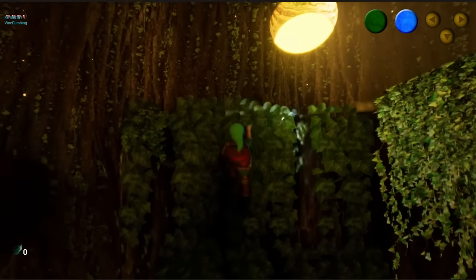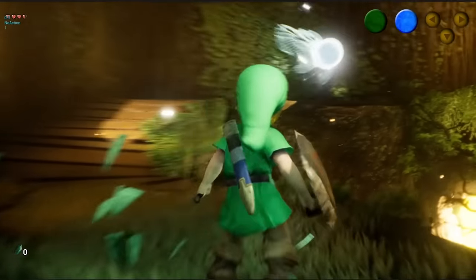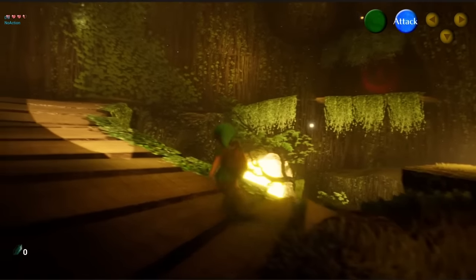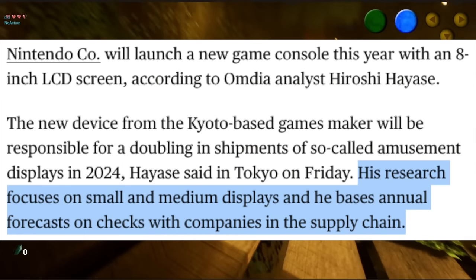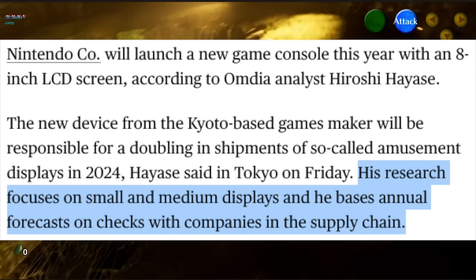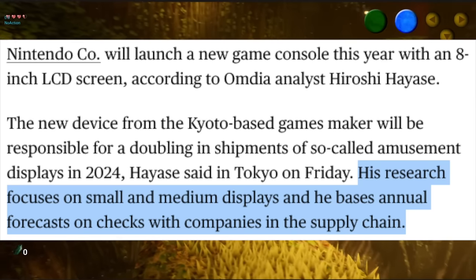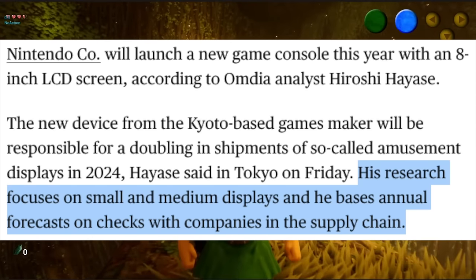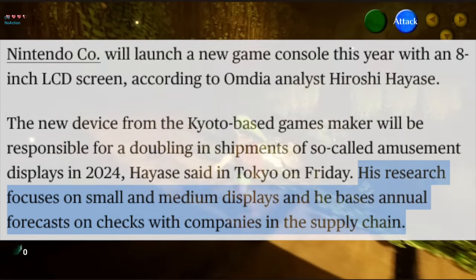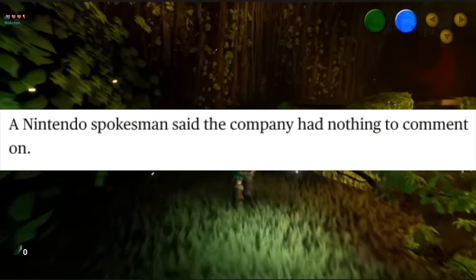This first thing comes from an article over at Bloomberg. The report is based on Omdia analyst Hiroshi Hayase, who doesn't just make guesses but bases his information on inside knowledge within supply chains, with a special focus on displays. He corroborates rumors from Nate the Hate that a new Nintendo console will launch with an 8-inch LCD display in 2024. Nintendo's response when reached for comment was simply, 'We have nothing to comment on.'